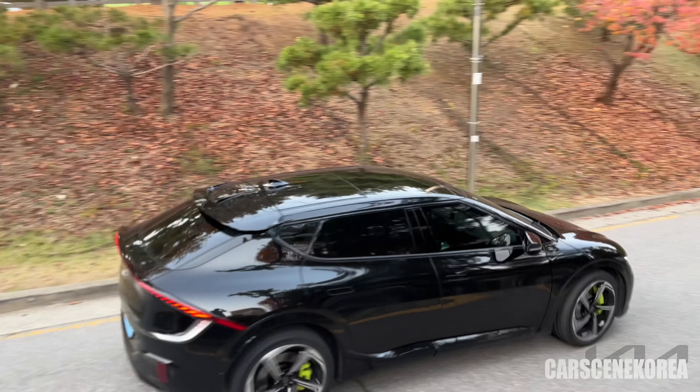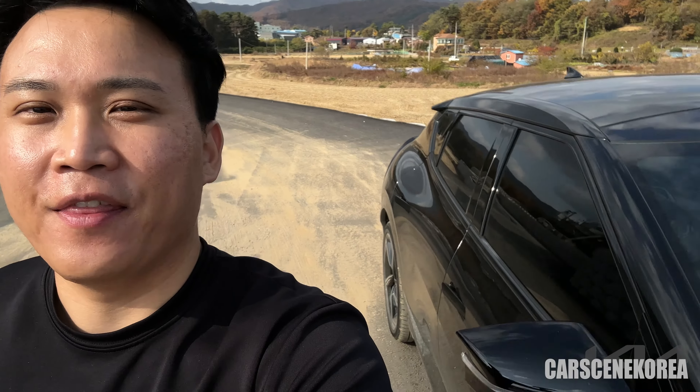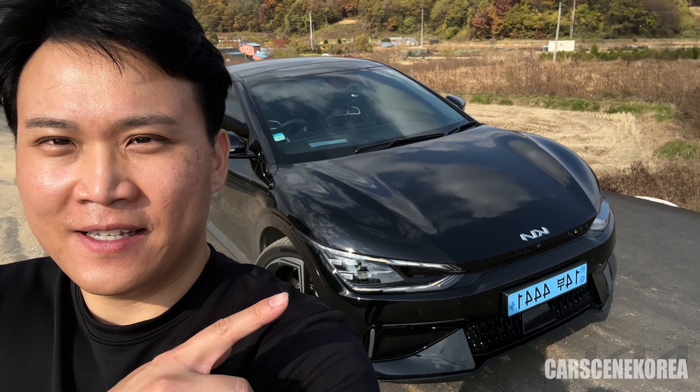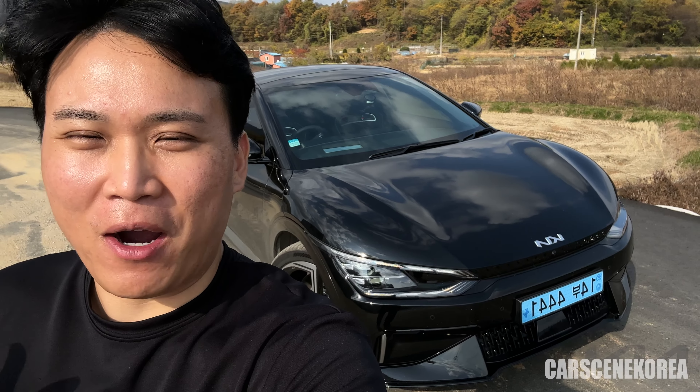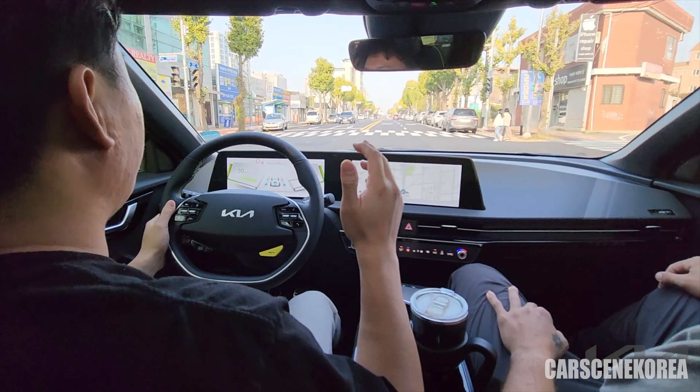Welcome to Car Seeing Korea. I introduce newly released Genesis, Hyundai and Kia cars. And the car I have behind me today is Kia EV6 GT — the most powerful GT and also the most powerful Korean production car. Let's get it.